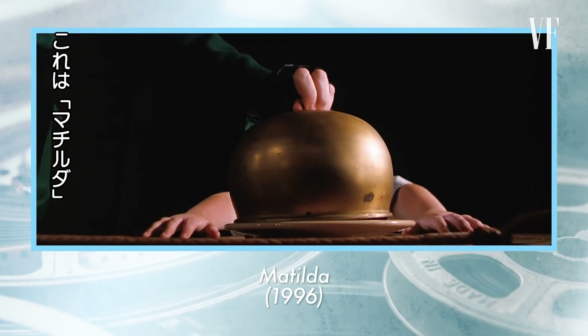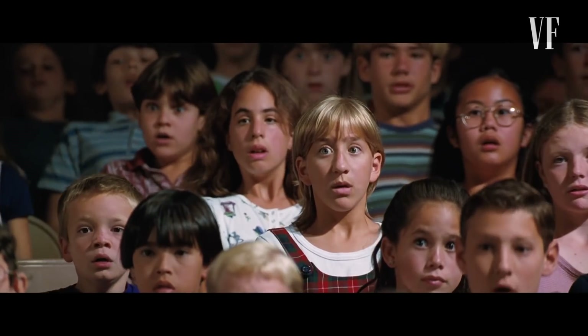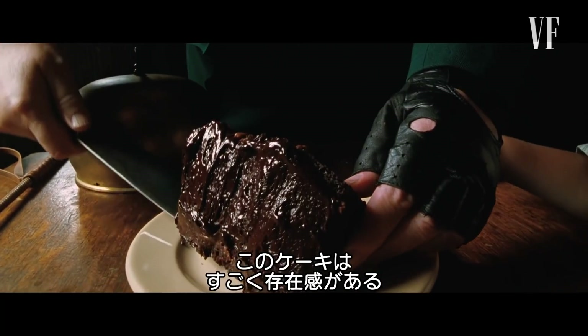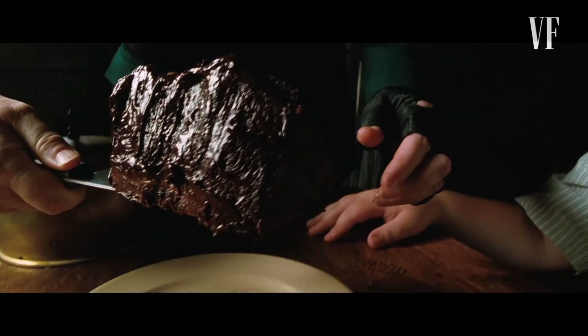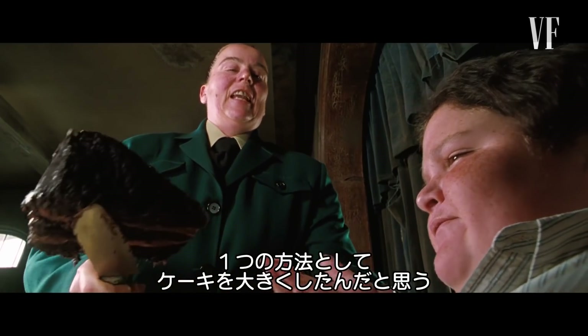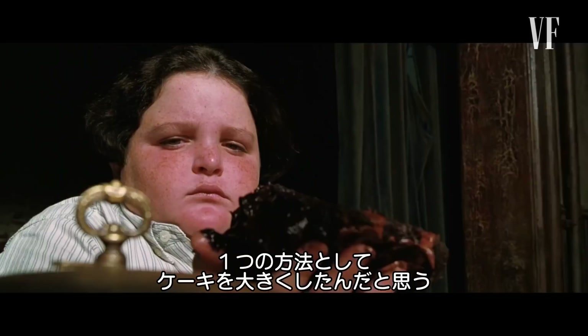This scene is from Matilda. This cake really had to have a lot of screen presence. And one way that they did that was just by making it huge — it's a really, really big cake.